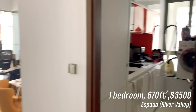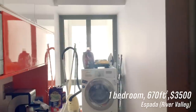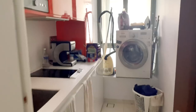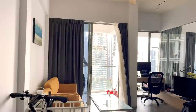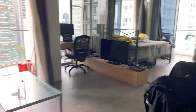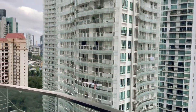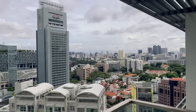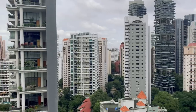Next up is Espada in River Valley — a one-bedroom going for $3,500, which is definitely pricey especially considering it's only 670 square feet. The kitchen is quite tiny and narrow, but the actual living room and bedroom is quite nice — very airy and spacious. It's a corner unit where they renovated and broke down all the walls to create a very open-concept layout. There's a lot of balcony space and you can see all of River Valley right in front of you, though I'm not a huge fan of how close the other buildings are — it feels like they can literally look into my apartment.